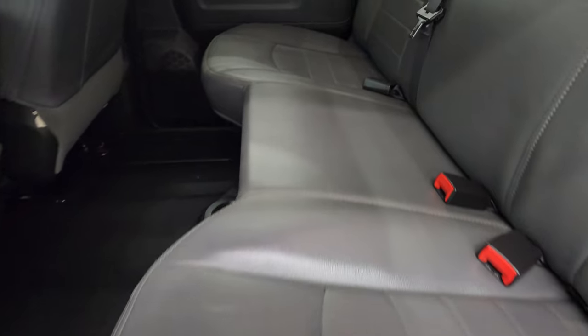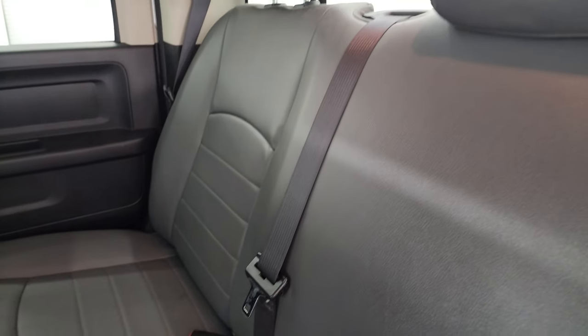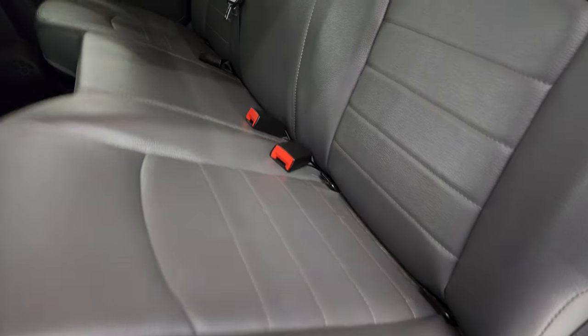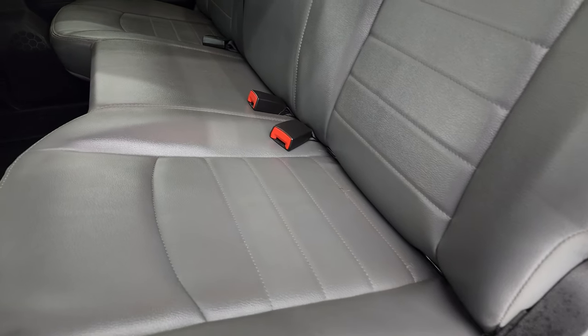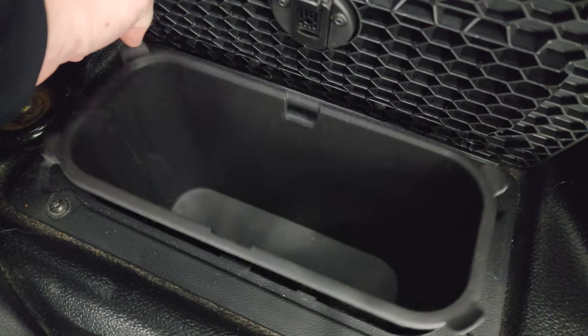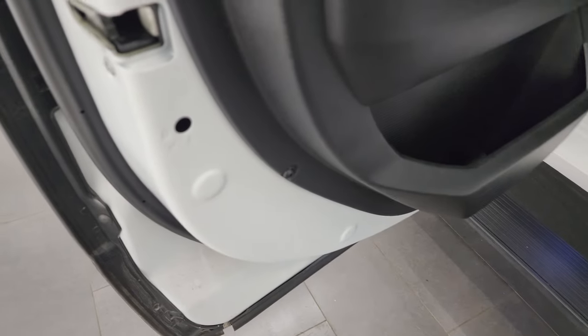Inside, the Tradesman package gives you the heavy duty gray vinyl interior. There are no rips or tears on these seats. You get the LATCH child safety system back here and a fixed glass rear window. The seats are in excellent shape and they do fold up for storage underneath. Heavy duty rubber floors and in-floor storage. There are storage bins back here as well, and you get child safety locks on the back doors.